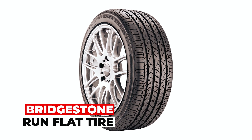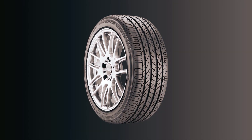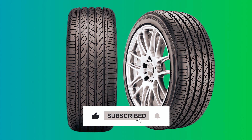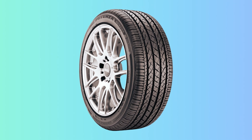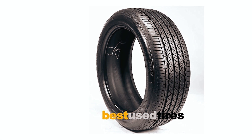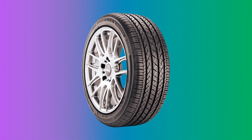The Bridgestone Run Flat Tire is the perfect choice for drivers seeking a high-performance tire that provides exceptional performance and all-season confidence. With its all-season road gripping performance, this tire ensures a reliable and smooth driving experience in various weather conditions. Designed for precise handling and steering response, this tire offers exceptional control on the road, allowing drivers to navigate curves and corners with ease. Its confident wet performance is achieved through a high silica content in the tread compound, providing superior traction and grip on wet surfaces for added safety.